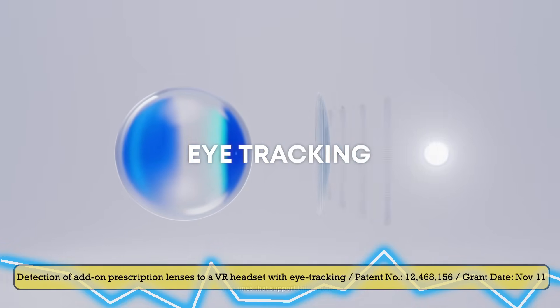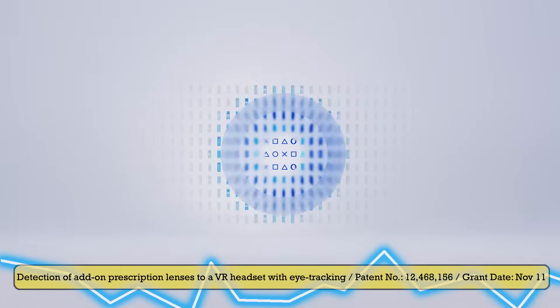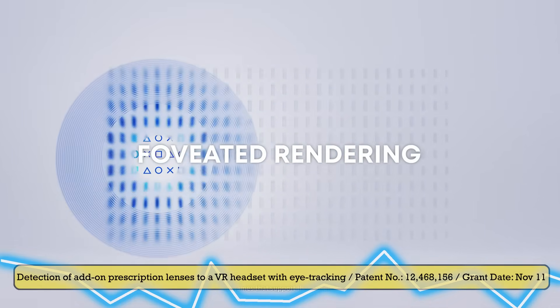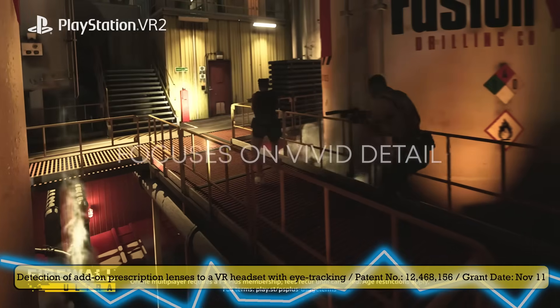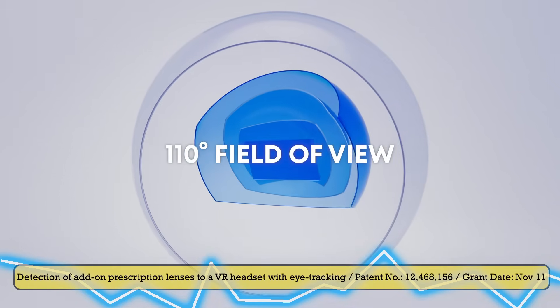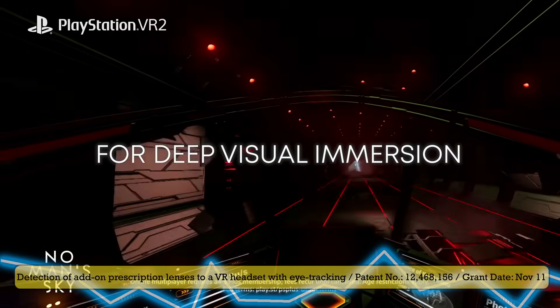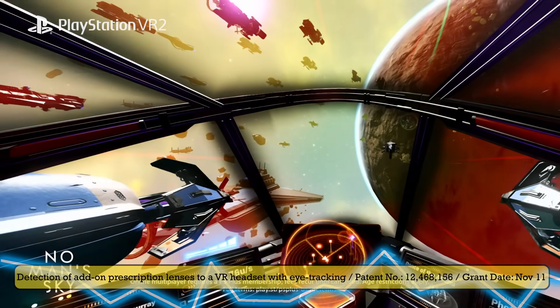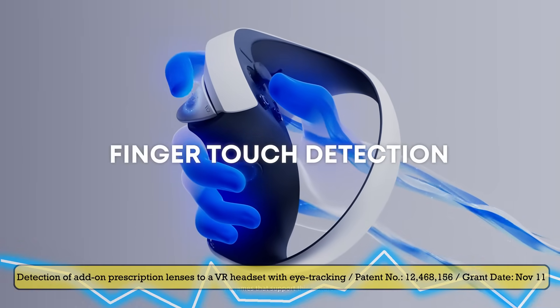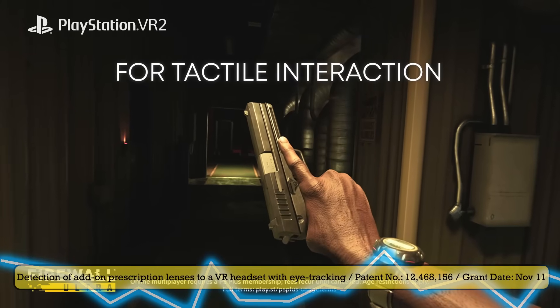Disclaimer 5: when you share my videos where I discuss patents, make sure to mention that patents are not confirmation, reveal, or announcement of anything. They are just patents. Sorry for keeping you so long with disclaimers, but sometimes my videos get misquoted and then people think I'm spreading false info, when really I'm trying to research everything that I show you. So, let's go.